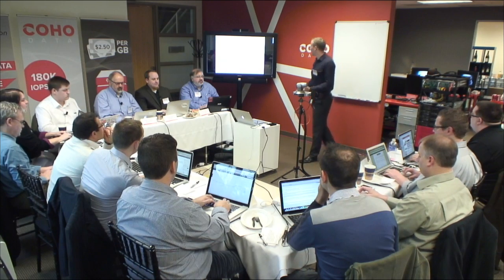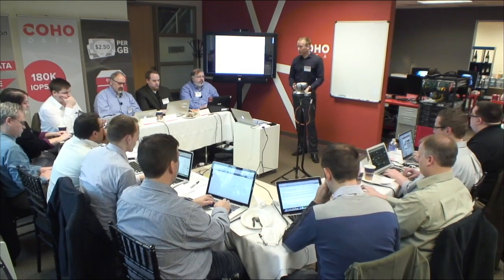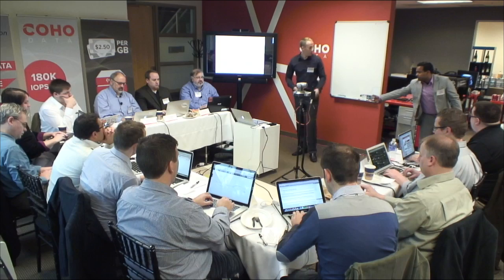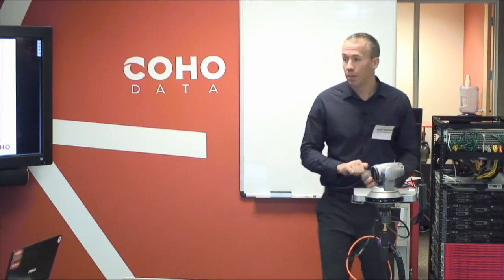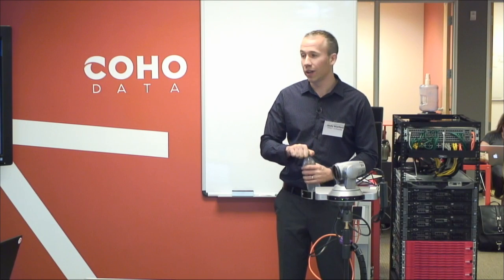I'm going to talk about some of our experiences building the system. When we started working on this, we thought we were going to ship an all-software solution. We'd worked with Xen and VMware a lot. We anticipated shipping a product that was co-located with and integrated with the hypervisor, and that we would do scale-out storage that way.